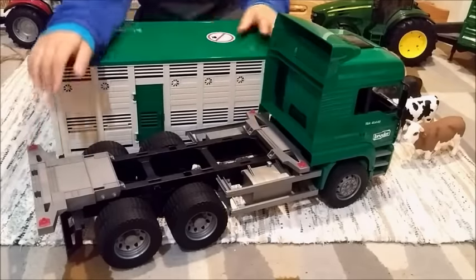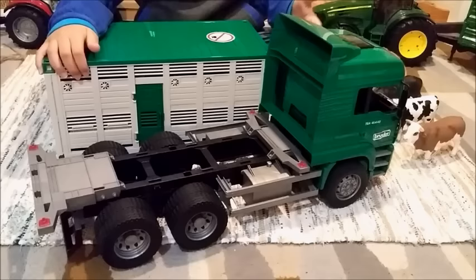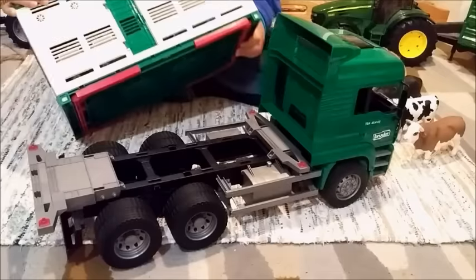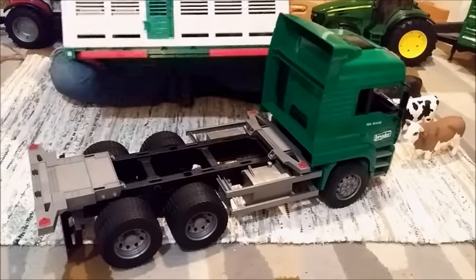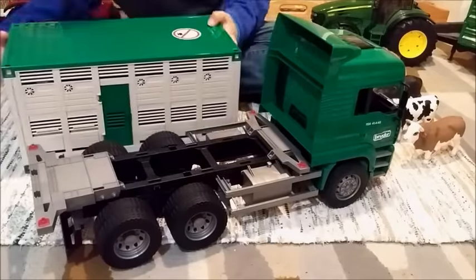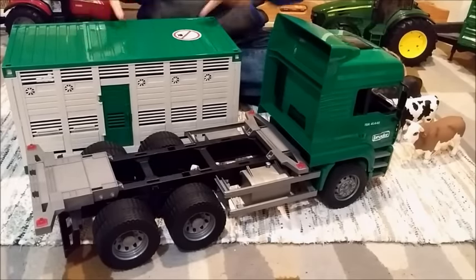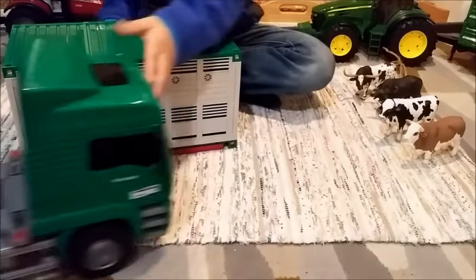This Bruder truck actually needs help from an adult or a parent because it's pretty hard to take the top off. I already took it off, and this is what it looks like when the truck doesn't have its top area.